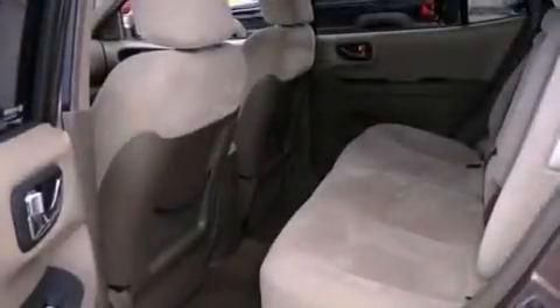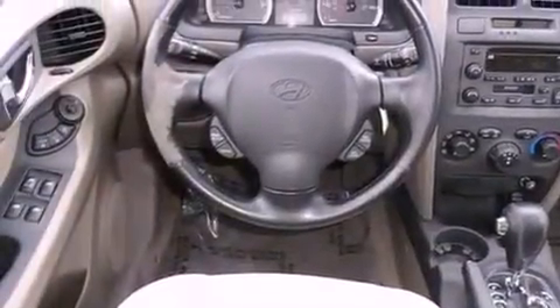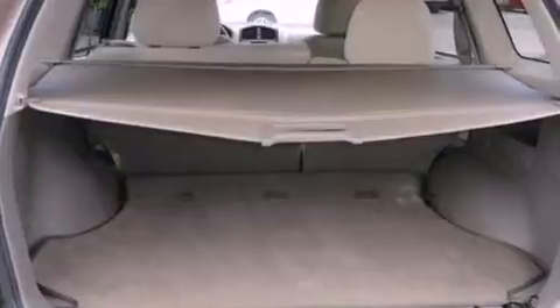Its top features include cruise control, heated side-view mirrors, a rear window defroster, a premium audio system, a leather-wrapped steering wheel, a multi-link rear suspension, aluminum wheels, rear impact crumple zones, a keyless entry system, and an anti-theft protection system.